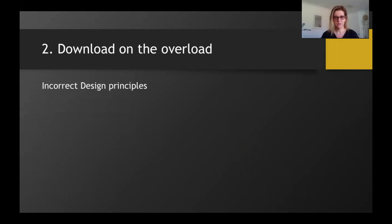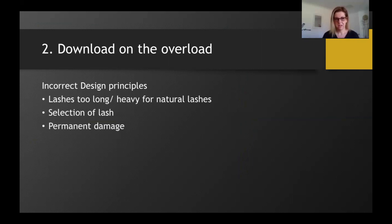Moving on to our second consideration: we've called it 'Download on the Overload.' We've all seen short-term and permanent damage caused by eyelash extensions that are too long or too heavy for the natural lashes. Overweighing the natural lashes causes premature shedding, and each lash has its own blood supply. If premature lash shedding occurs too frequently, the blood supply can be cut off and prevent the lash from growing permanently.